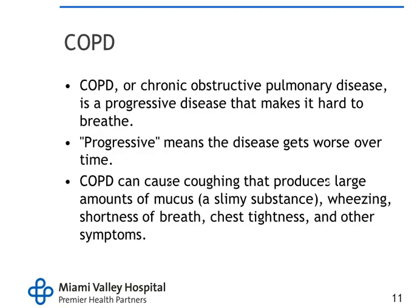COPD, or chronic obstructive pulmonary disease, is a progressive disease that makes it hard to breathe. It gets progressively worse over time — it starts out mild and worsens. It can cause coughing that produces large amounts of mucus, wheezing, shortness of breath, chest tightness, and other associated symptoms.